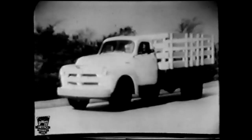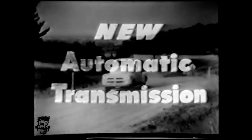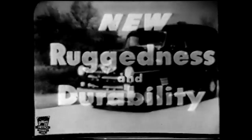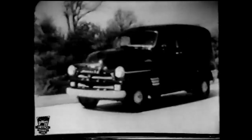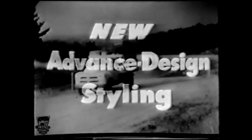Features like new engine power with a choice of three advanced high-compression engines, new automatic transmission — optional extra cost — in half, three-quarter, and one-ton trucks. New ruggedness and durability with stronger, more rigid frames on all models, and handsome new advanced design styling that reflects Chevrolet trucks' new strength and power.